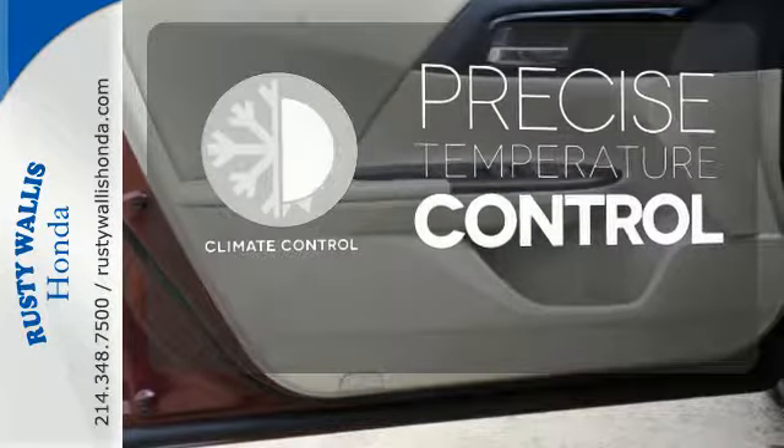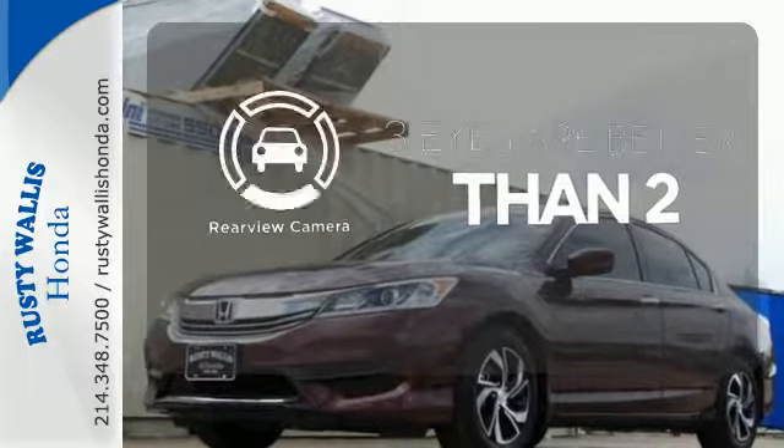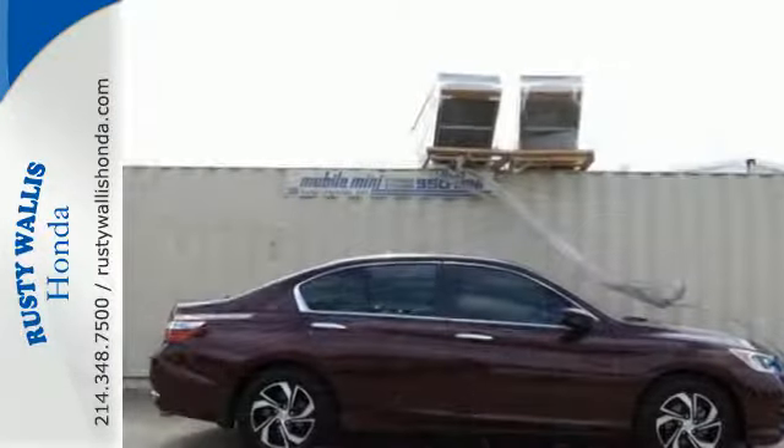Select the perfect temperature with the climate control. The backup camera gives you a clear picture of what's behind you. Surprising luxury and sensibility for every day.